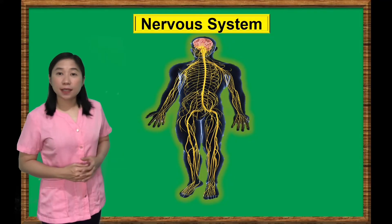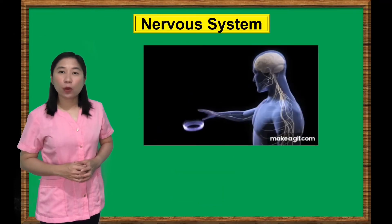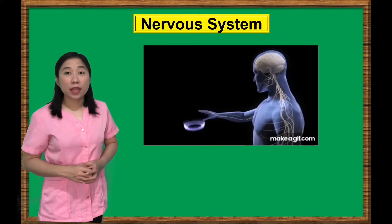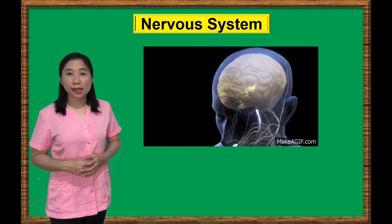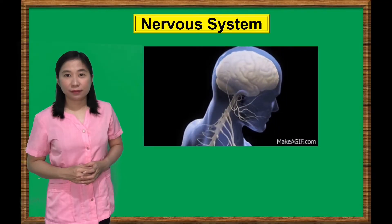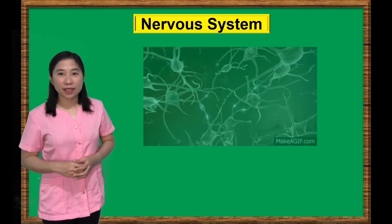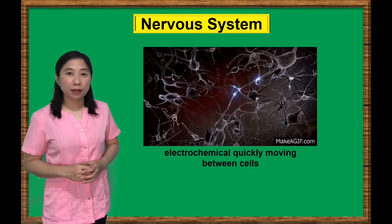The nervous system is the most complex and highly organized body system. It receives information from the sensory organs through nerves, transmits the information through the spinal cord, and processes it in the brain. The nervous system directs our body's reactions to the world by sending lightning-quick signals of electrochemicals between cells.